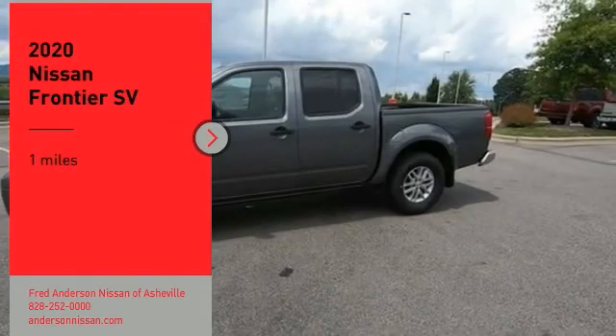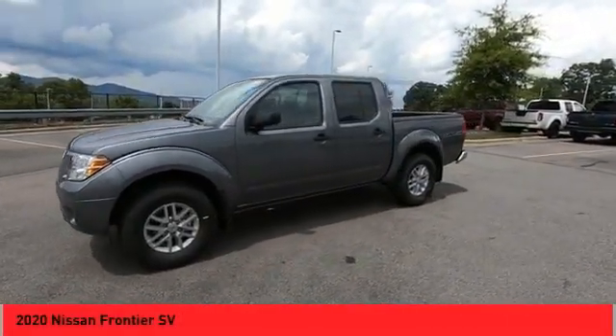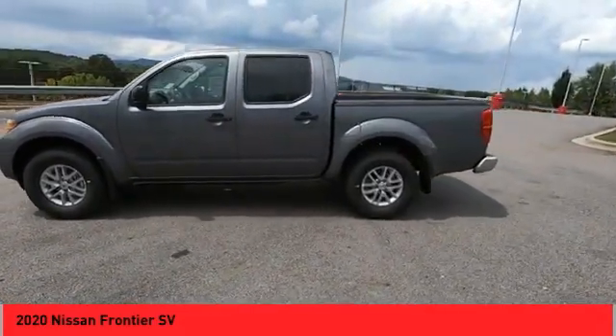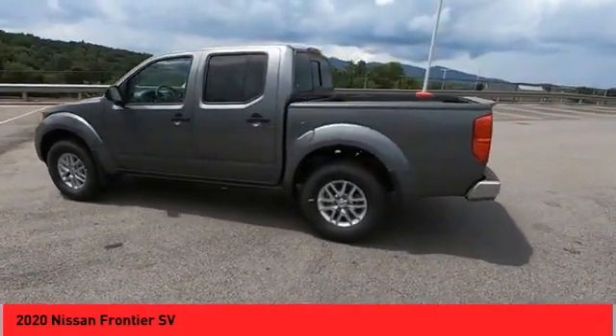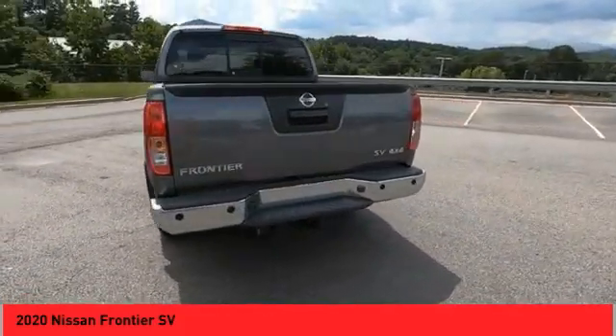Looking for the right vehicle? Check out the 2020 Frontier. The Nissan Frontier offers a full-length, fully-boxed frame for strength, serious off-road capabilities, and a 5-star rating for side-impact crash safety. The Frontier's interior comforts include cab versatility,